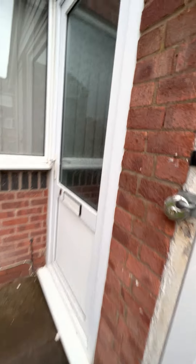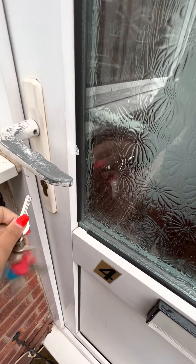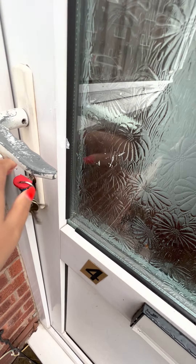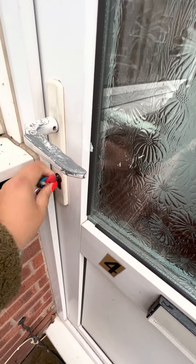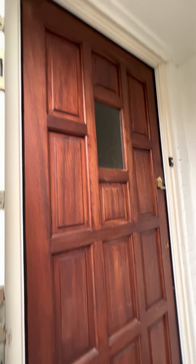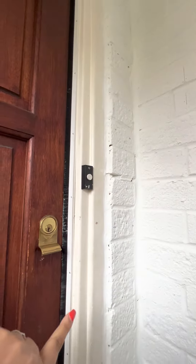Let's head on in. So the paint has chipped off the handle. You have a brown wooden door with no damage or concerns. Bell not working.